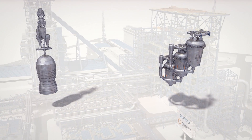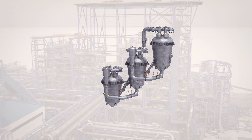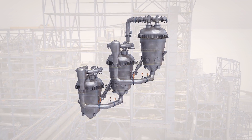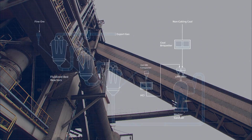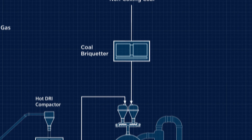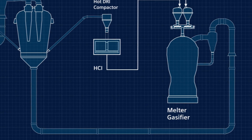Iron making is carried out in two separate steps. In a series of fluidized bed reactors, fine-grained iron oxides are reduced to direct-reduced iron, compacted, and then transported to the melter gasifier where melting takes place. At the same time, coal is charged into the melter gasifier and combusted, providing the necessary energy for melting and for reduction work in the fluidized bed reactors.